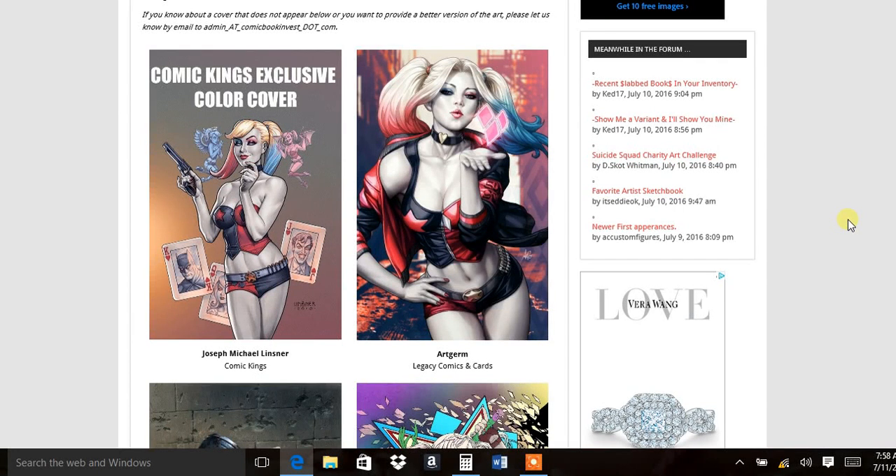Ladies and gentlemen, this is Brennan with Aim High Comics, and I'm bringing you the research I've been doing for the Harley Quinn variants that are coming out in a few weeks. If you don't watch any other videos, please watch this one because I'm going to make sure that you get the variant that is going to be the most collectible and the most profitable. There's a ton of variants, it's all hands on deck, so let's get started.